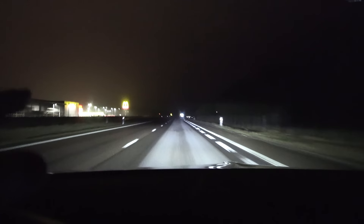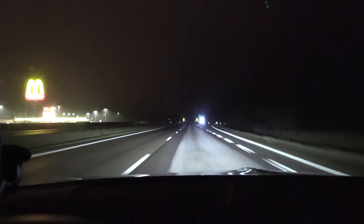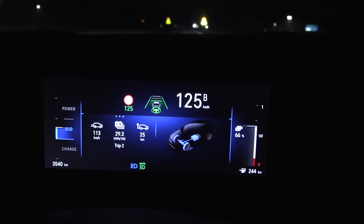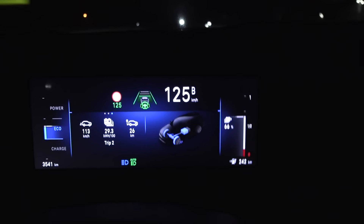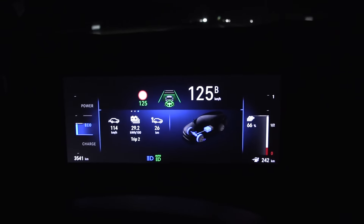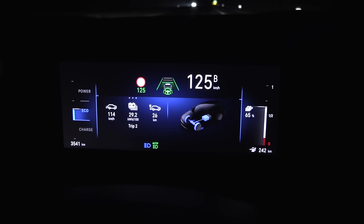We went to the turnaround point and now we're back at Mellbystrand. When I bailed out I had 14 percent left and calculated I wouldn't make it. We charged to 80 percent — we are now at 36 percent. We spent 14 percent on the loop, so we would have been back here with 0 percent. Now we just hammer it in the 120 zone and consumption is 292.